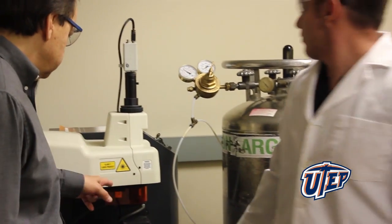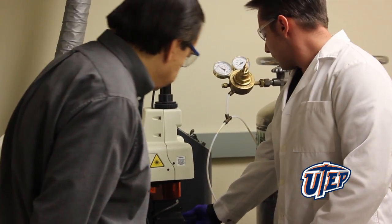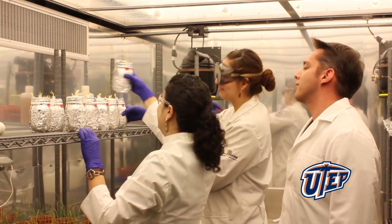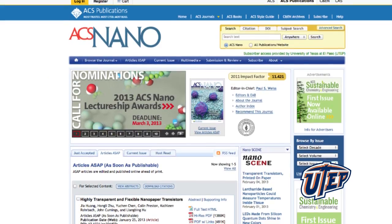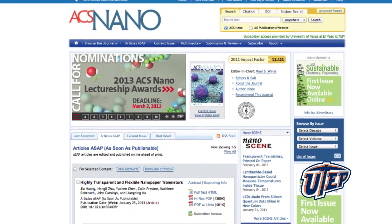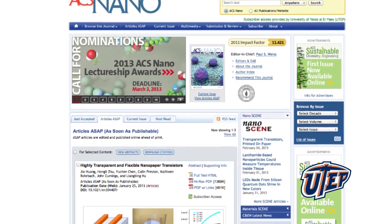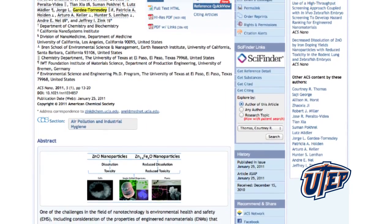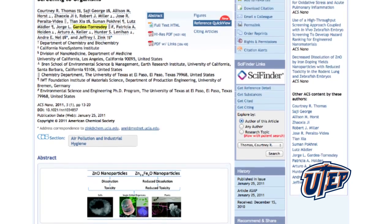Experiments led by Dr. Jorge Gardea-Torzde have shown that certain man-made nanoparticles that land in soil can be transferred from the roots of plants to the grains, thus entering the food supply via crops grown for human consumption. A study published online on January 15th in the American Chemical Society journal ACS Nano was selected among all 40 ACS journals as the featured paper this week on the American Chemical Society website.